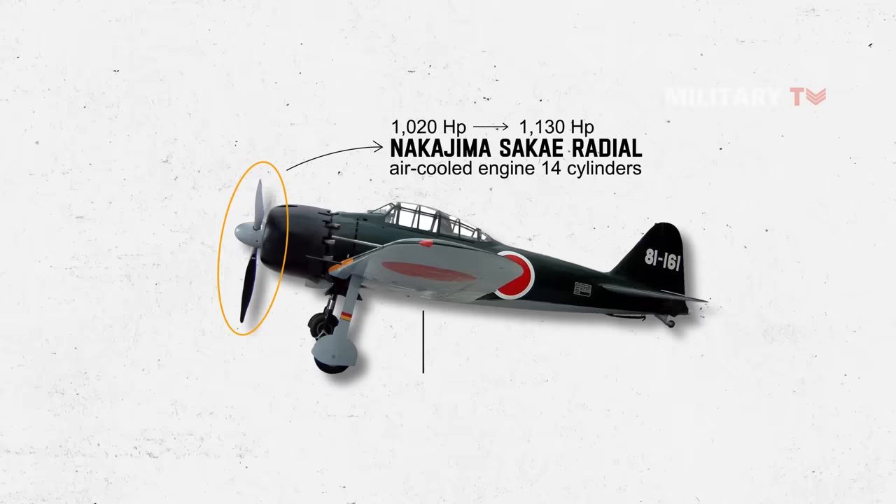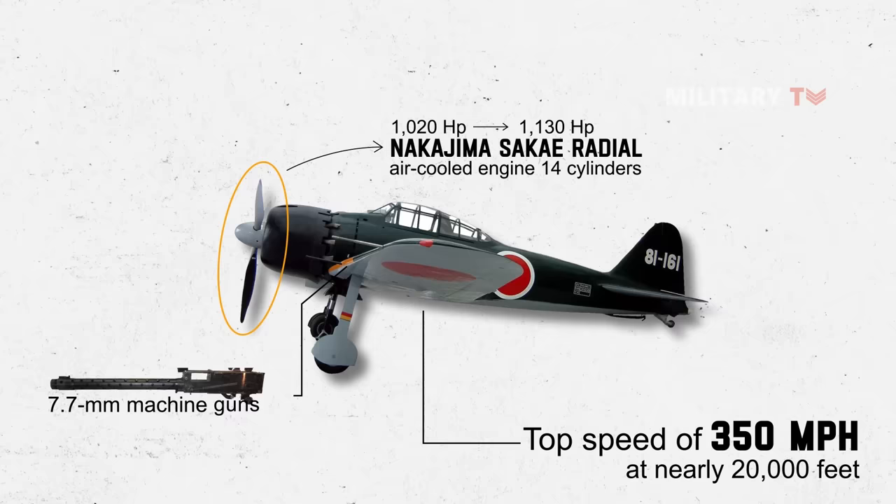It had a top speed of 350 miles per hour at nearly 20,000 feet, and it was equipped with two 7.7-millimeter machine guns and two 20-millimeter cannons in its wings.